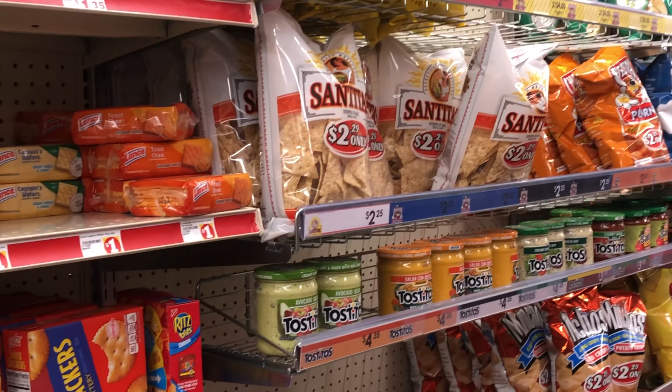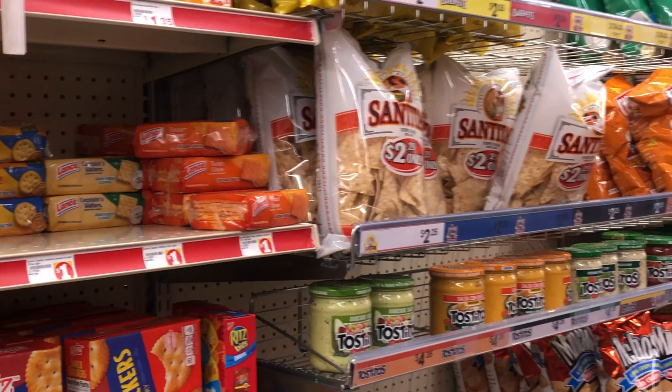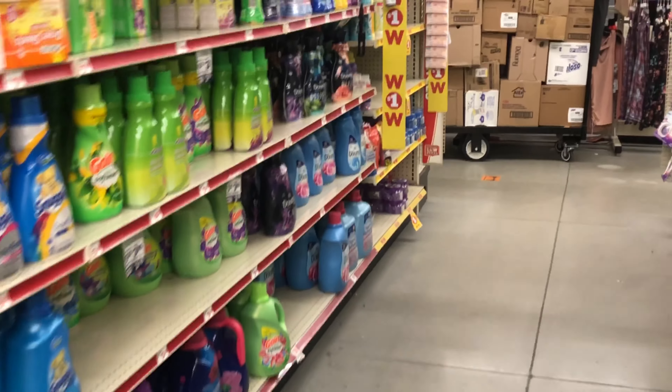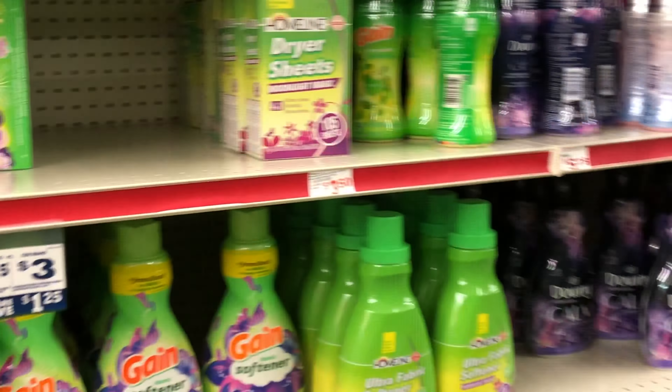Hey y'all, welcome back! When you're seeing this it is Saturday and we are inside a Family Dollar getting ready to get into our five off of twenty-five haul video. Be sure to check out my scenarios video if you haven't, because I have some amazing all-digital deals in there. If you want to learn how to save tons of money by simply couponing, then you are in the right spot. Thanks for clicking my video!